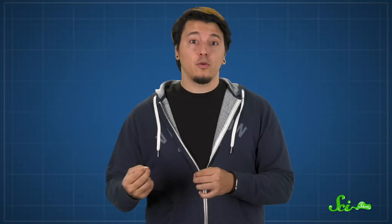Thanks for watching this episode of SciShow, which is produced by Complexly. If you liked learning about this neat way scientists study living things, you might like another one of our channels, Nature League. Host Britt Garner explores the diversity of life on Earth and questions what we think we know about the natural world.